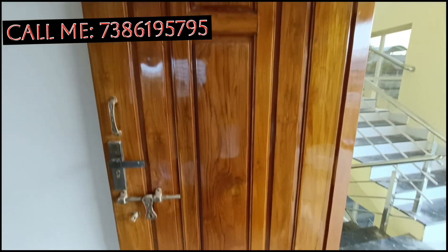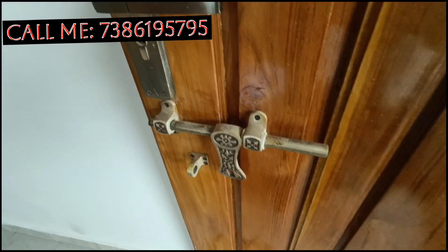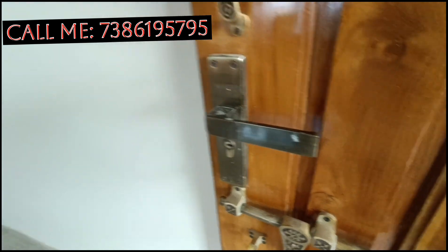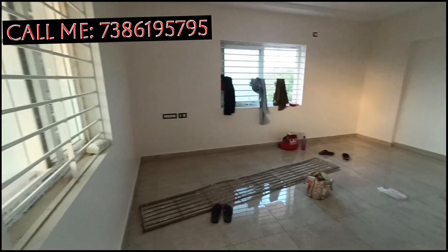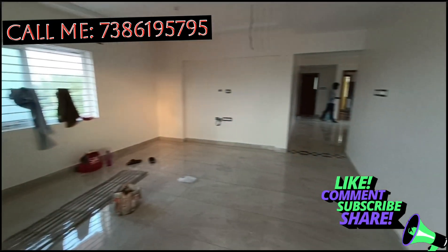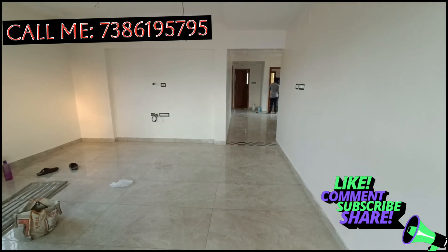This area is total 5 floors. This area is total 2200 SFT. This area is total 4200 SFT.